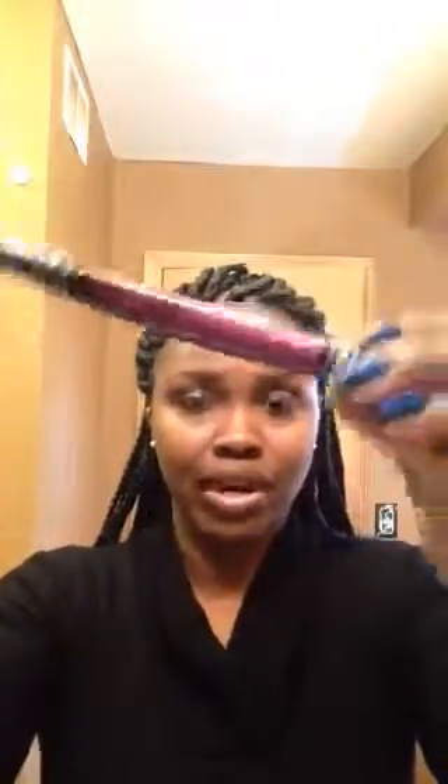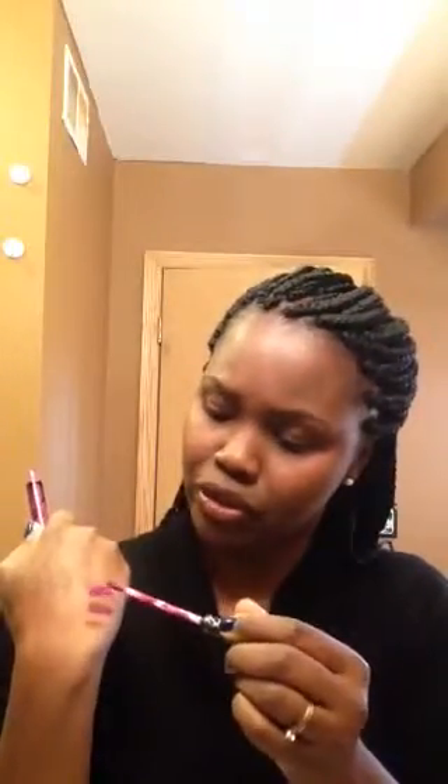I also got the Kat Von D Everlasting Liquid Lipstick in Love — or LUV. This is what it comes in — beautiful packaging as usual, with a doe-foot sponge applicator. I've already done a review of this one because I couldn't wait to put it on. It's more of a fuchsia, but it dries to a matte like nobody's business — I love it. I might link that video in the description as well.